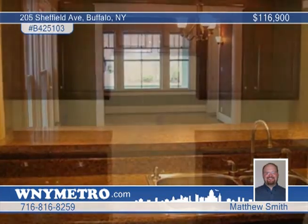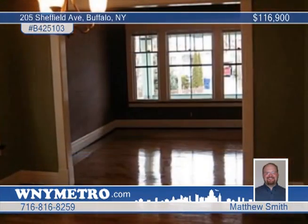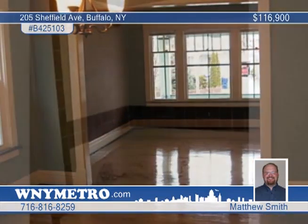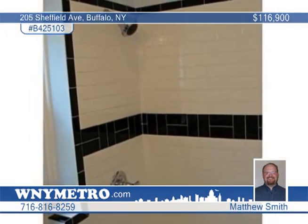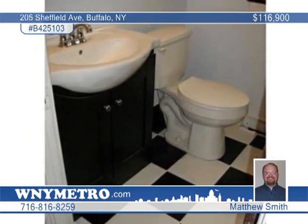The bathroom has beautiful subway tile. Incredibly maintained old world woodwork is throughout the entire house with hardwood flooring in the living room, dining room and bedrooms. Every inch of the house has fresh paint, including the basement floor and dry lock basement walls.